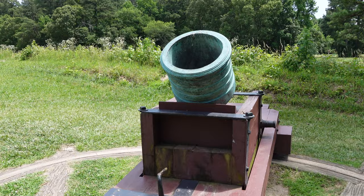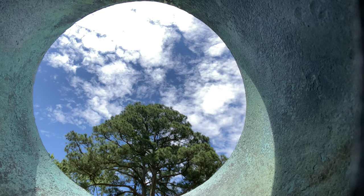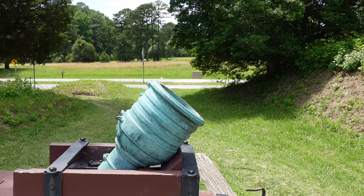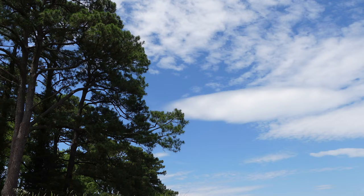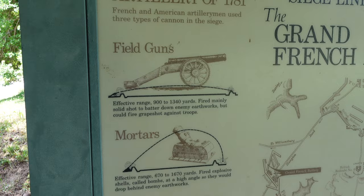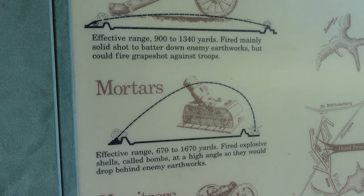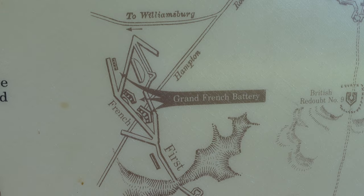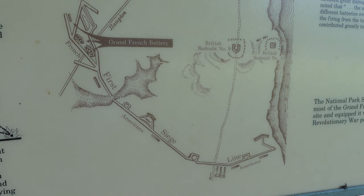Here's a closer look at the mortar — I would not want to be on the receiving end of one of these. You can see how it traverses on the platform. The trajectory fires straight up and comes down behind or on top of the fortifications. For layout reference: we're at the Grand French Battery, with Redoubts 9 and 10 just ahead. The outer defensive work would stretch a half mile, with the Americans on our right — the British left.